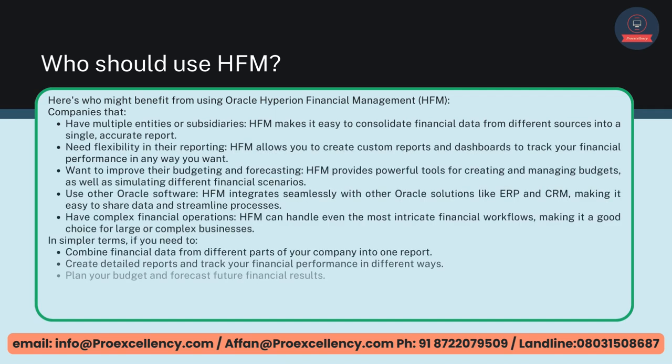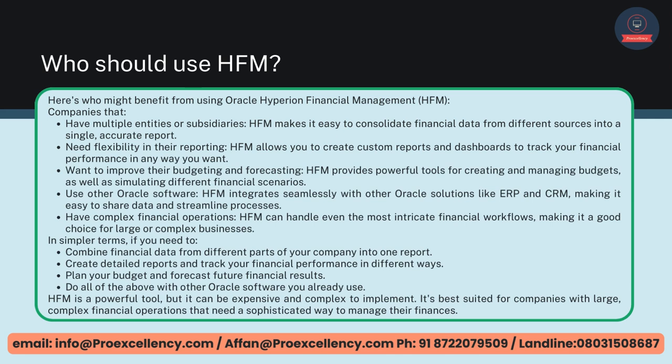Who should use HFM? Here's who might benefit — companies that have multiple entities or subsidiaries, as HFM makes it easy to consolidate financial data from different sources into a single, accurate report. Those who need flexibility in their reporting — HFM allows you to create custom reports and dashboards to track your financial performance any way you want. Organizations that want to improve their budgeting and forecasting — HFM provides powerful tools for creating and managing budgets, as well as simulating different financial scenarios. Companies that use other Oracle software — HFM integrates seamlessly with other Oracle solutions like ERP and CRM. And businesses with complex financial operations — HFM can handle even the most intricate financial workflows, making it a good choice for large or complex businesses.